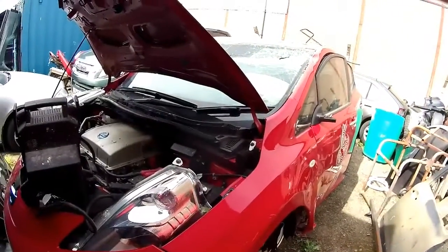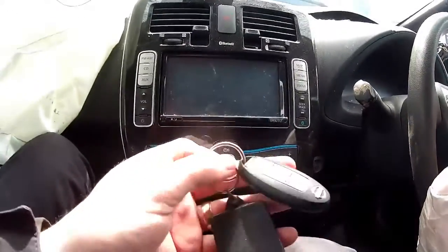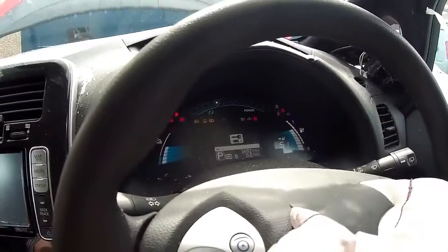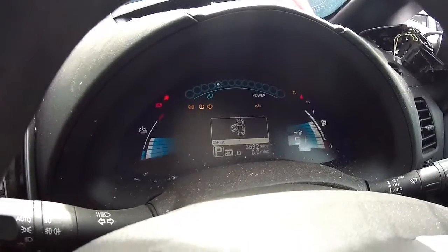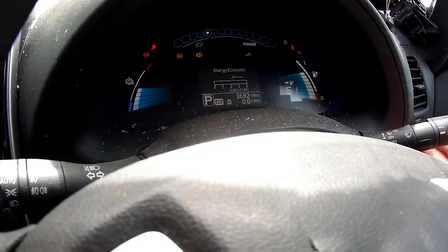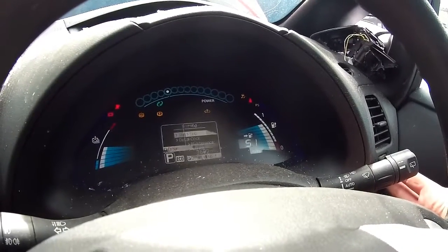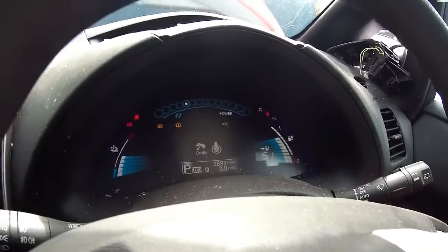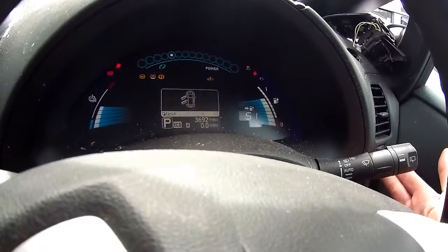So inside the Leaf — the auxiliary battery has gone flat — we have a key. I'm going to put my foot on the brake. Let's see if this Leaf will come back to life. It lives! There we go — three thousand, six hundred and ninety-two miles, as you can see in the sun. 51 miles on the range. I'm going to scroll around on the menu — there we go, sixty-two percent in the battery.